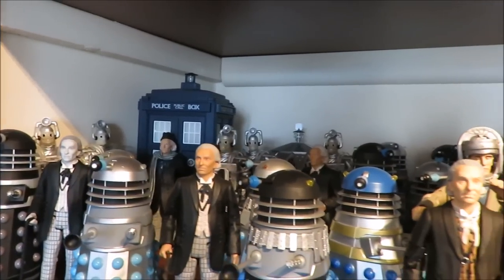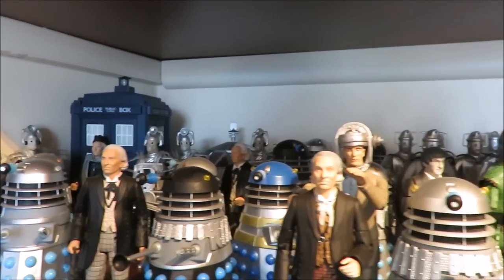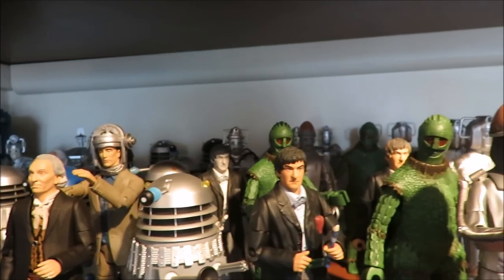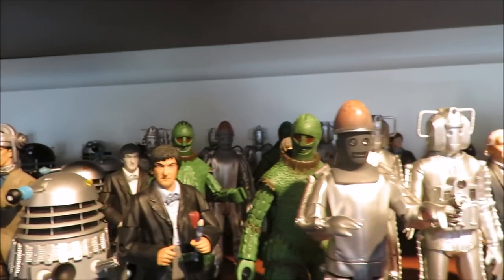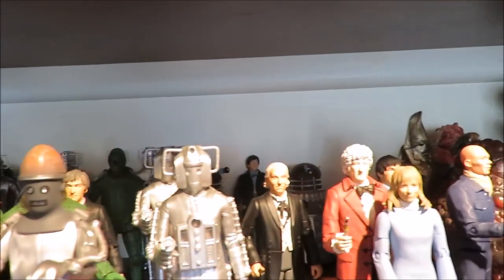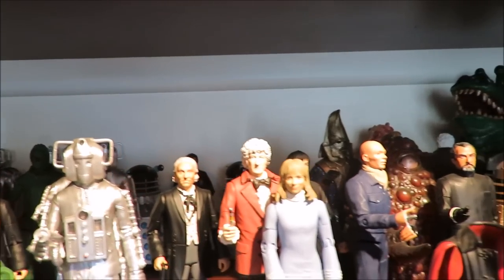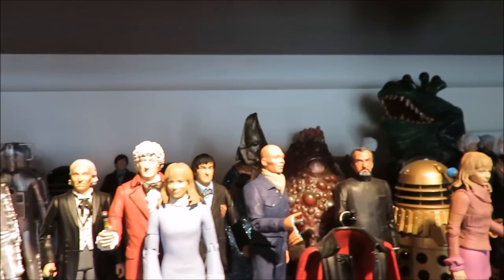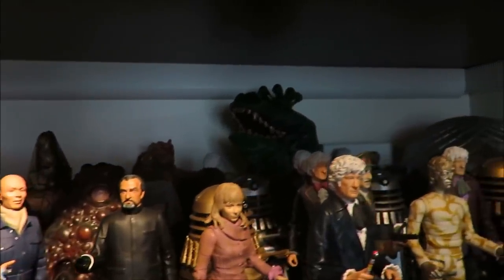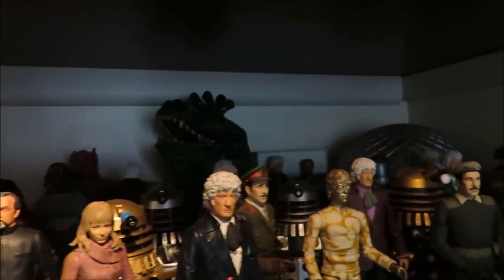Hello and welcome to another Doctor Who video. In today's video, I'll be discussing the new B&M sets that have just been announced. If you know me, I love the Doctor Who figures — I absolutely adore them. They're probably my favourite Doctor Who bits of merchandise to collect. Out of all the things I get, the figures are my favourite.